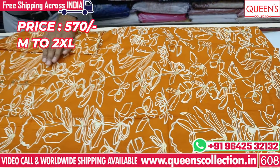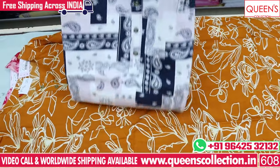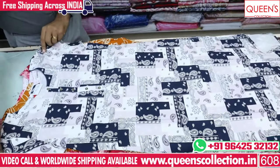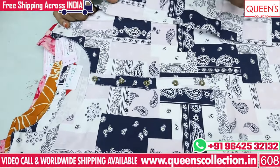There are office wear and casuals. There are floral concepts and geometrical concepts. There are many varieties. The fabric is also best quality.